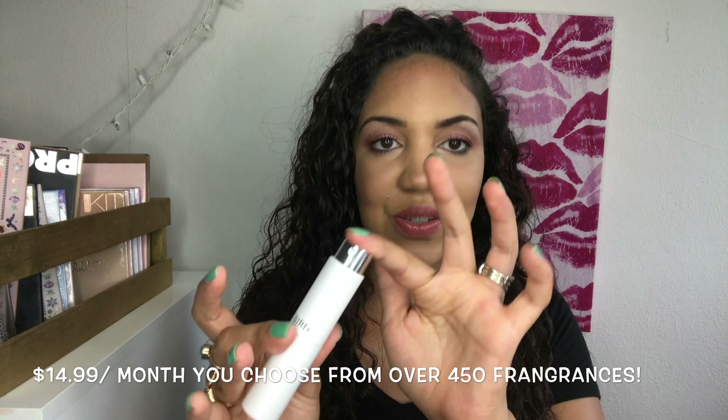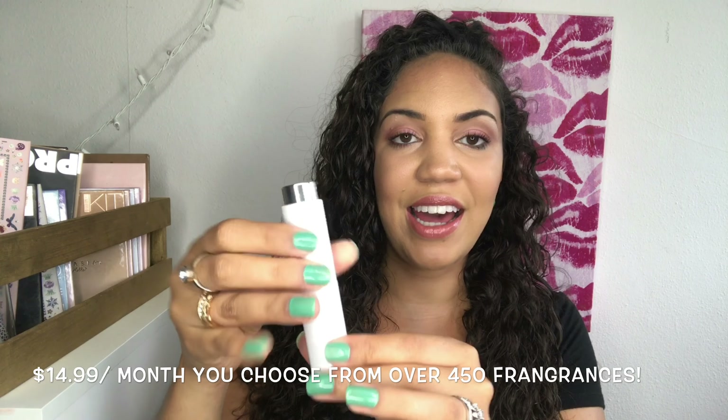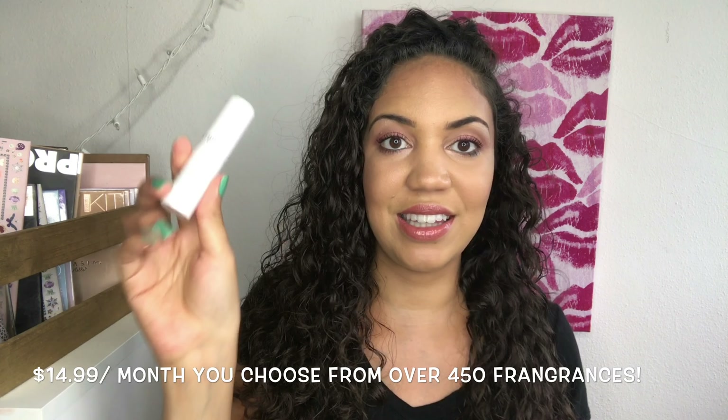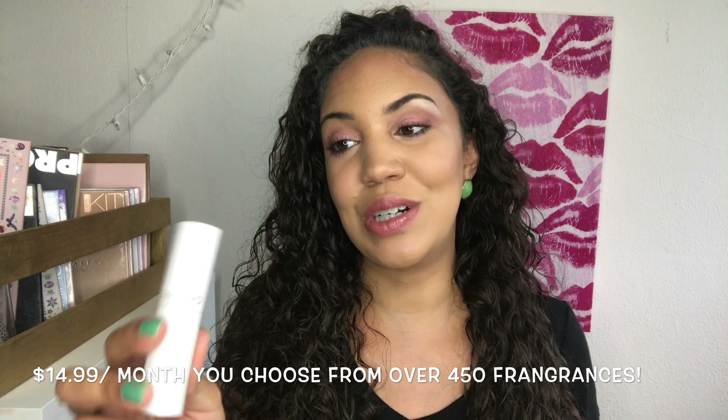This is the container it comes in. Basically how it works is every month you get a different scent, and you can select your scent or have them send you random ones. So you get to sample a perfume for a month. On here it says I have the Toca Cleopatra — it just slides right back in there, you spray it by pushing down, and you can toss this in your purse. It comes with this cute little pouch.